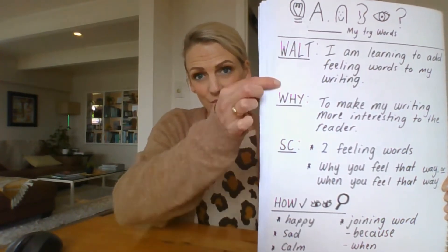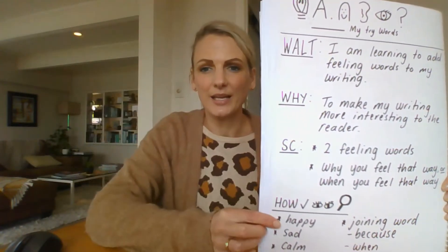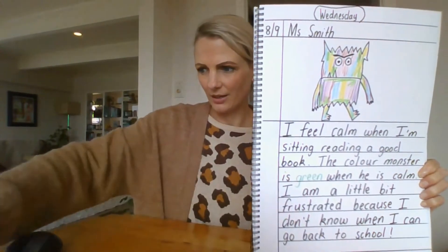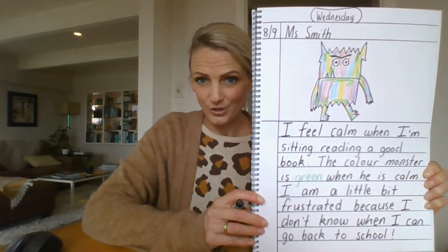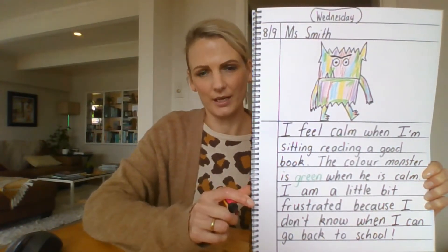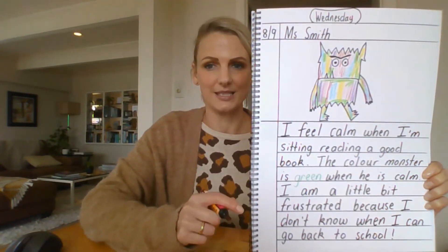We also need to remember all these things at the top here — these are the things we have to make sure we do in our writing all the time. So let's have a look at Miss Smith's writing. I've got my pink highlighter to circle all of my feeling words and all of those times I told you when or why I felt that way, because remember those are the things we have to do in our writing to be successful.